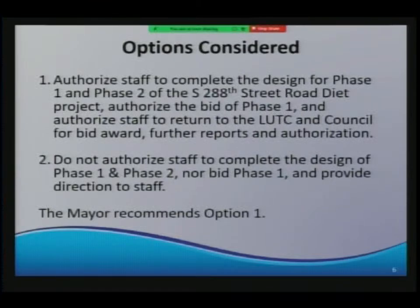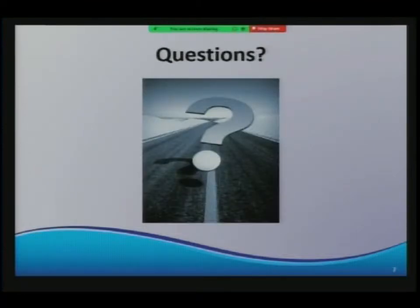The options before you: Option 1 is to authorize staff to complete design for Phase 1 and Phase 2 of the road diet project, authorize the bid of Phase 1, and authorize staff to return to LUTC and council for bid award, further reports, and authorization. Option 2 is to not authorize and provide direction to staff. The mayor recommends Option 1.